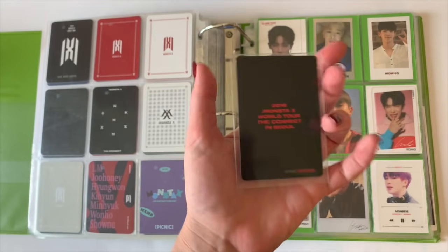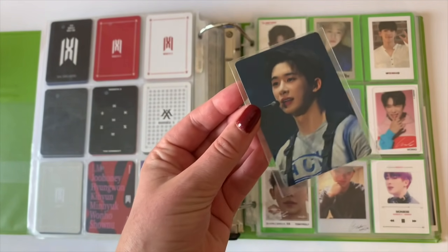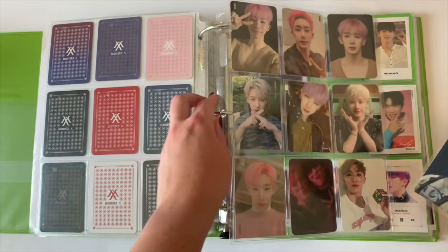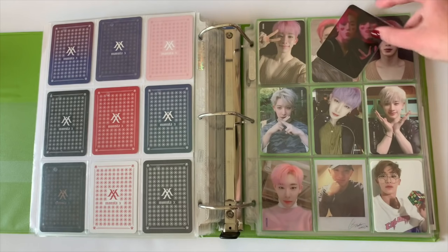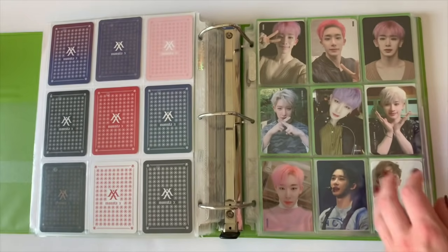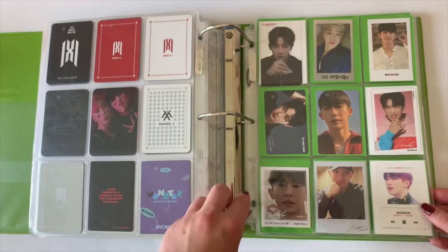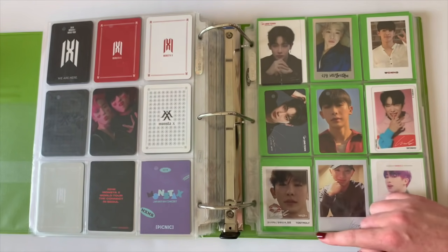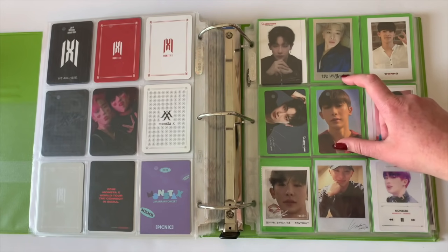These are Wonho's concert cards from the We Are Here era, including his two concert cards and photo book card. Then there's a Connect world tour card, two of his broadcast cards, a Picnic card, a fan-made card of him and Jooheon, a card from the fourth Mom Baby Kit, a 2018 world tour Connect in Seoul card, and a Tower Records card. I'll put these in chronological order someday, but for now this collection doesn't grow super quickly. Some of these are fan-made but this one is official — from Tony Moly — and this is also Tony Moly. Lens Town is fan-made but it's supposed to be official.